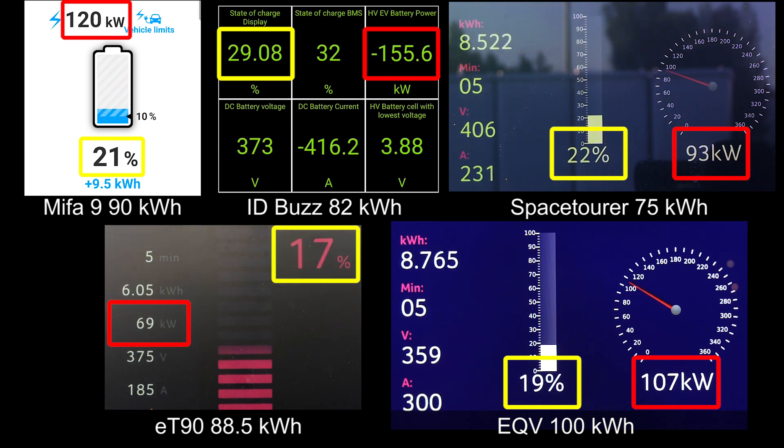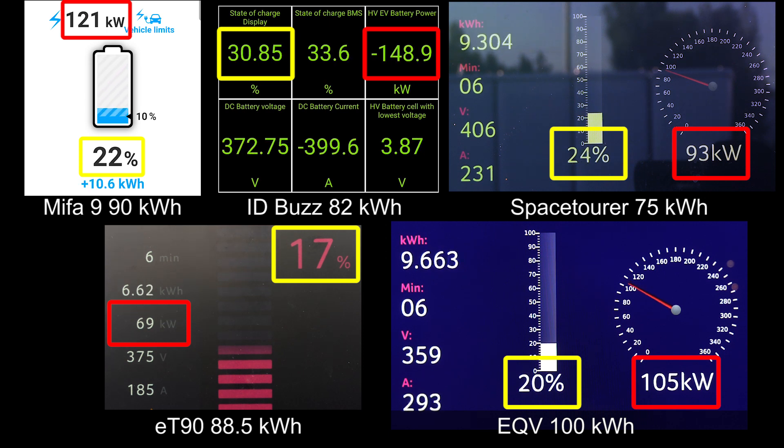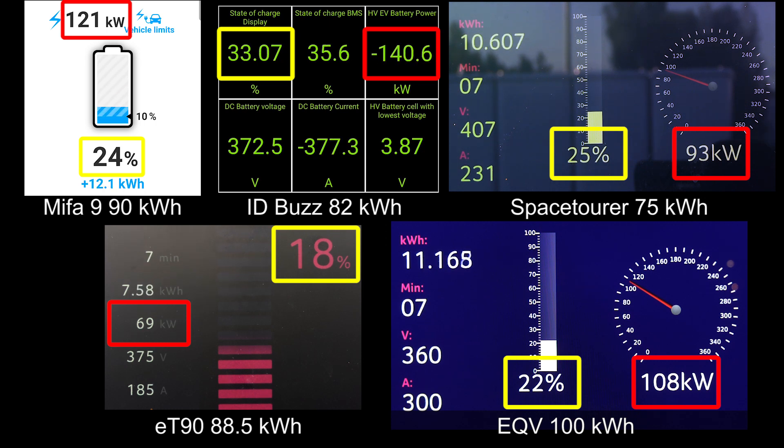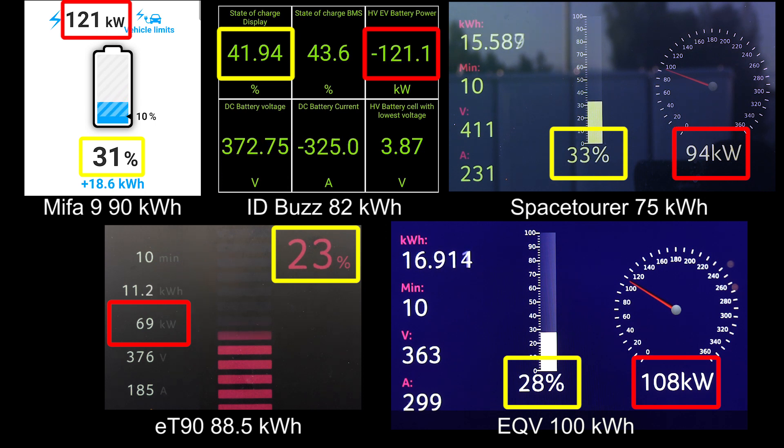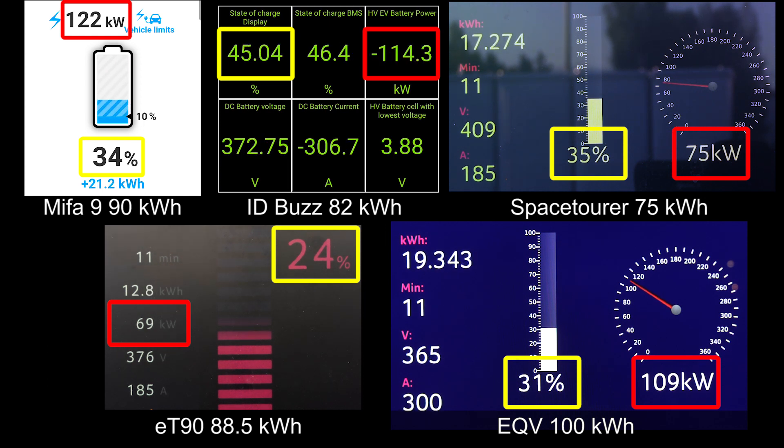Space Tourer is kind of in there — it's 75 kilowatt hour, actually the smallest battery in this comparison. The EQV has quite a big battery, actually the biggest, but somewhat slow charging — a little bit disappointing. It seems like the number of amps is limited to 300 only. But look at Mifa 9 — 121 kilowatt, nice and flat. Look at that compared to the ET90. Both of them are Maxus, but it's just unbelievable how much faster the Mifa is charging. I wish the ET90 had this kind of charging speed.